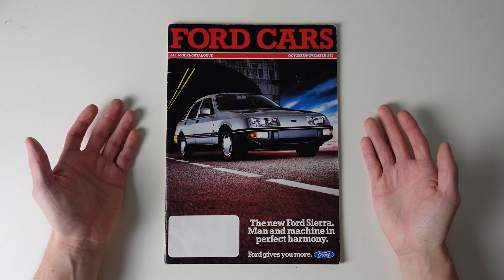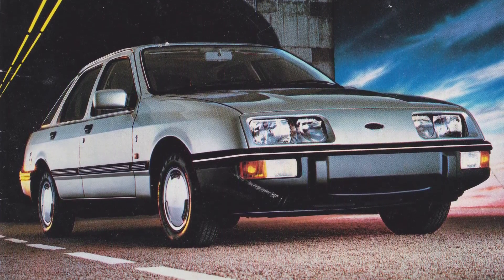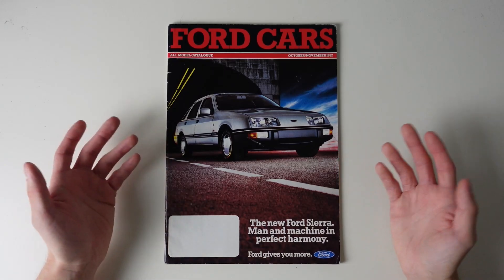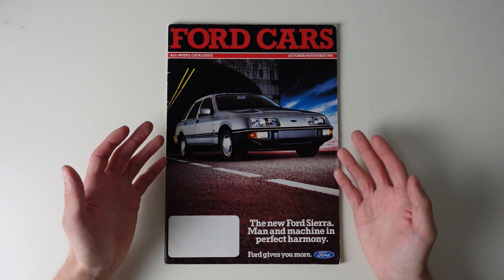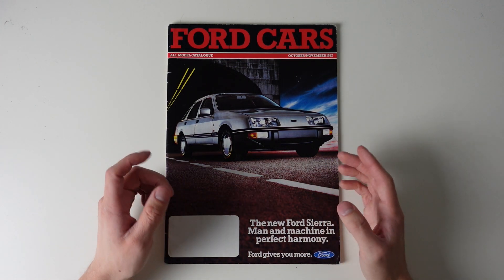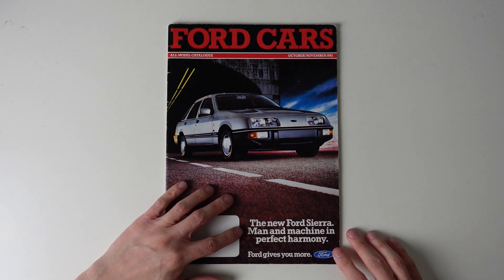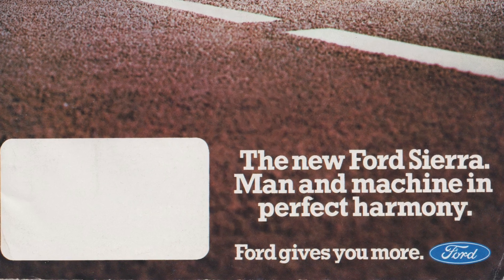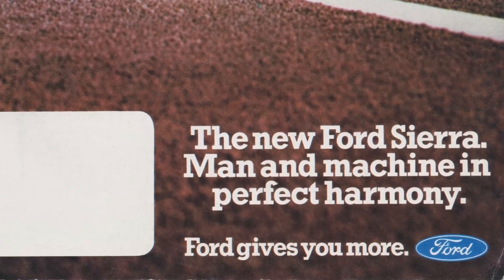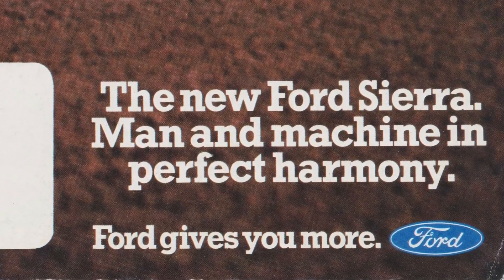So our first sight is of the Sierra. 1982 was the year the Sierra came along to replace the Cortina as Ford's family car, so it's obvious that it would be placed on the cover at the centre of our attention, complete with aerodynamic wheel trims and in a modern silver shade, emphasising the move towards the jelly mould. Before we get into it, I want to address Ford's marketing genius.